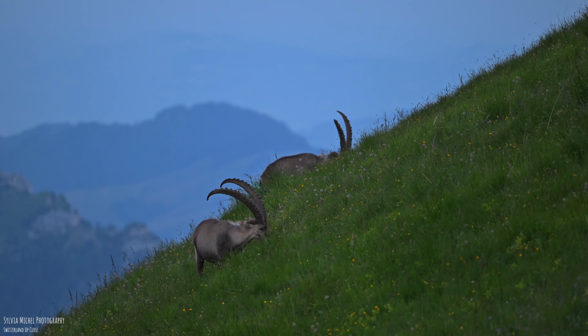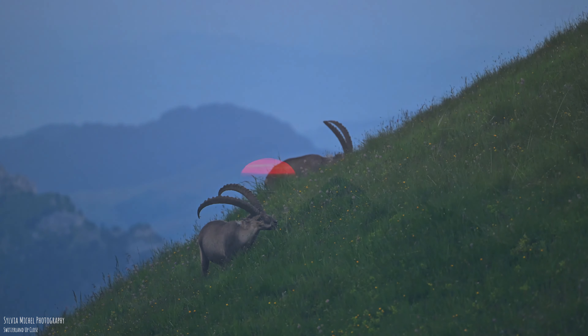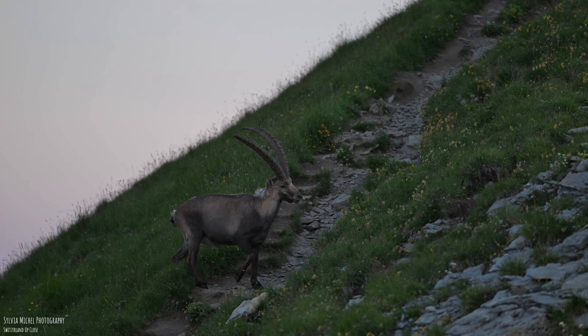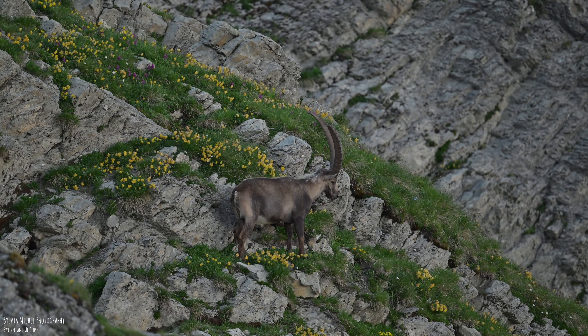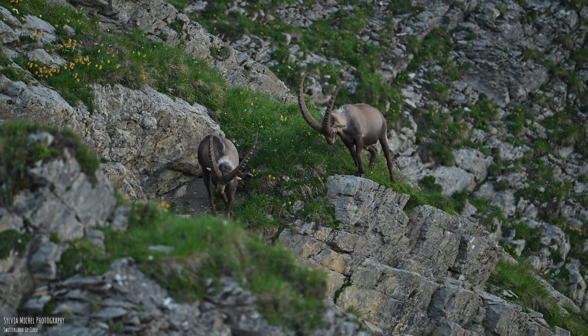The next morning, I saw two more beautiful ibexes behind the hotel. At first they were grazing peacefully together. Meanwhile, the sun appeared as a big red ball on the horizon. After a while, the ibexes had enough of the grass and headed for the rock formation. After a short pause for thought, there is time for some morning sport. Playful fights are also a part of it — after all, practice makes perfect.